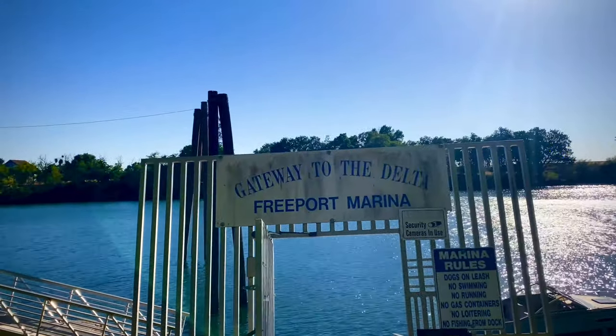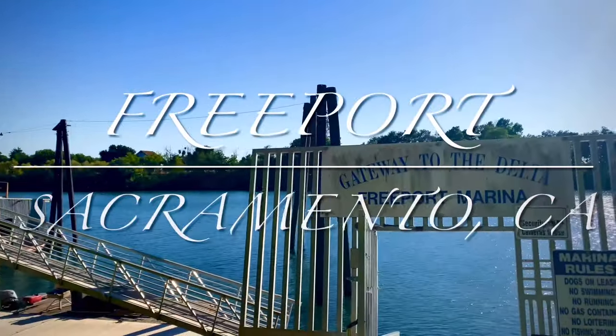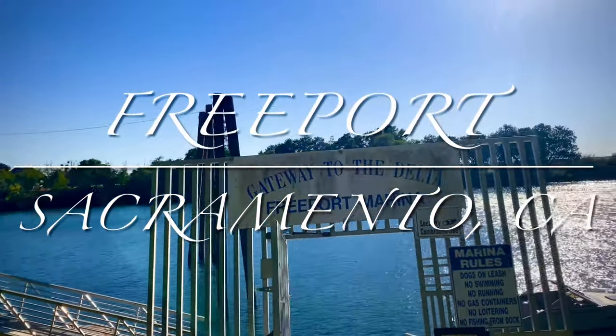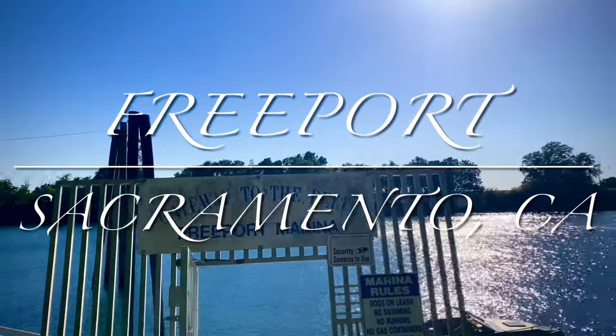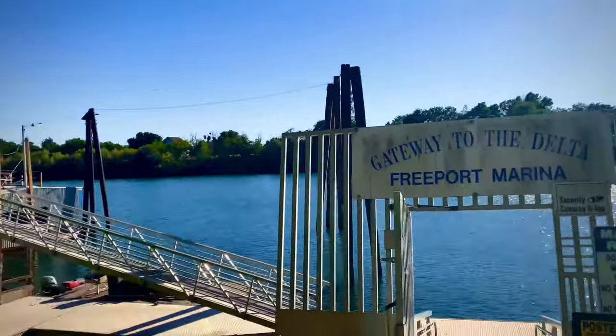Welcome to Hang 10 with Tommy. Today's video is going to be about Freeport and the surrounding area. I'm also going to be eating at the Freeport Bar and Grill and then checking out the area all throughout Freeport. So let's go for a little spin.